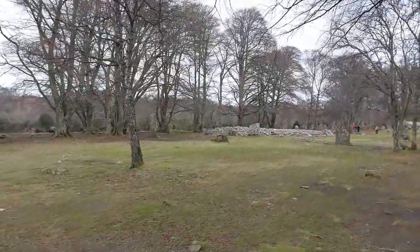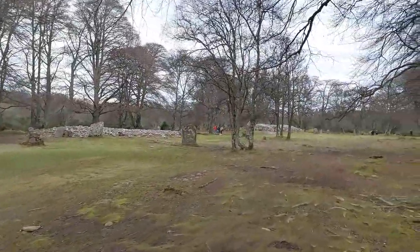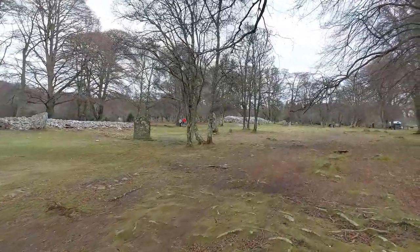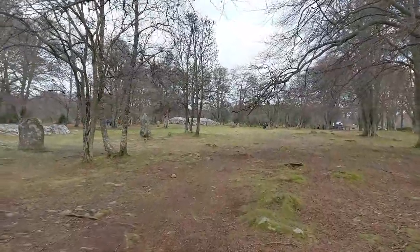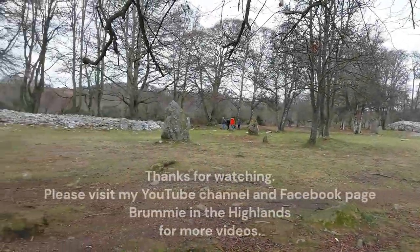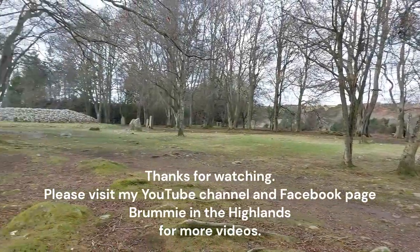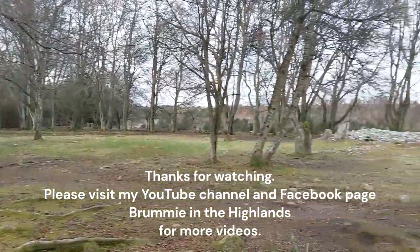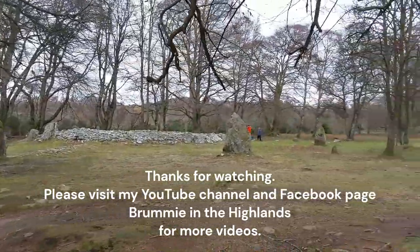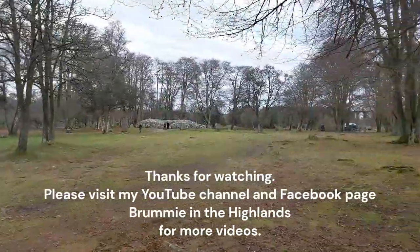So as I said before, this is worth a visit. If you are visiting Culloden Battlefield, then just take a wander a couple of miles further up the road and you'll come to Clava Cairns — it is well signposted. If you come out of Culloden Battlefield and turn right, you'll then see the signs to Clava Cairns. I hope you've enjoyed this little video — it gives you an insight into this very ancient burial ground, well worth a visit. If you've enjoyed it, please press the like button and don't forget to subscribe to my page, Brummie in the Highlands. I've got a Facebook page as well, so check me out on there. So until the next time, keep looking out for further videos.